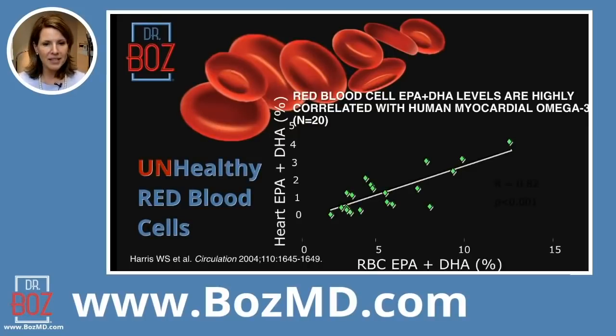When you look at unhealthy red blood cells, your DHA — your EPA and DHA are the two fat components found in red blood cells. The higher those numbers got, the higher the percentages got, the less there was a heart attack. So again, highly correlated to preventing heart attacks when you could raise your omega-3s within your red blood cells.